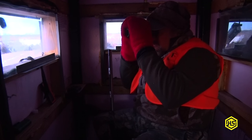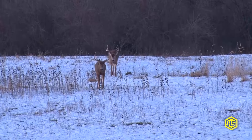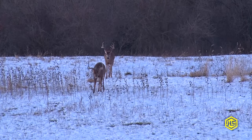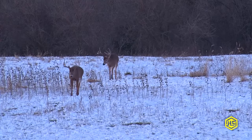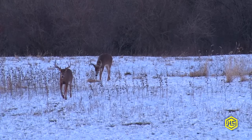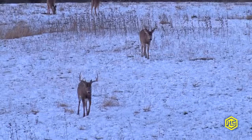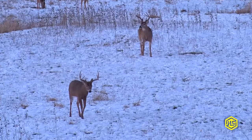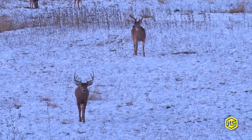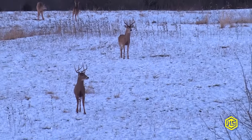There's a couple bucks back there. They're coming this way. Oh, it's the seven-pointer, and it's the mature eight. That's a mature, tall, heavy eight-pointer. It's definitely heavier than the front one.